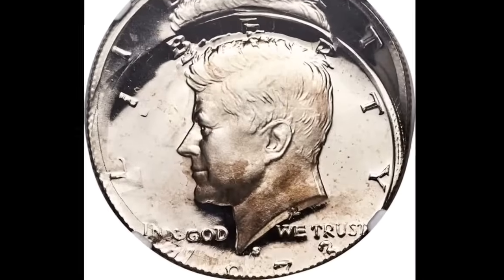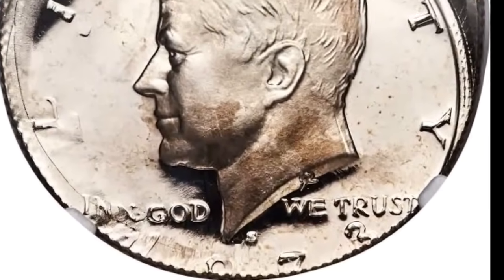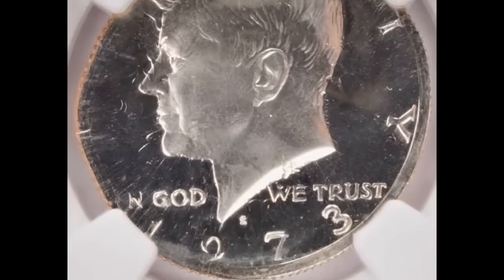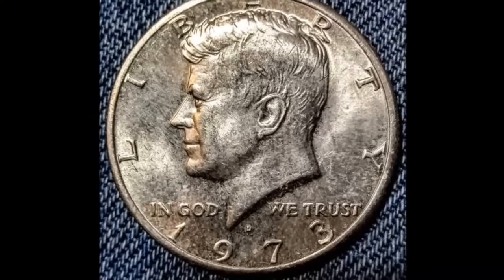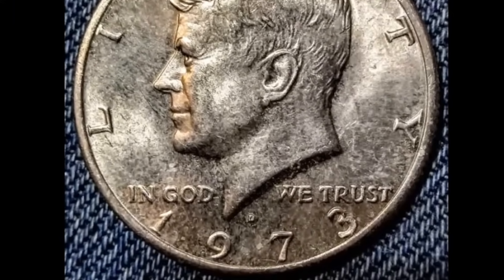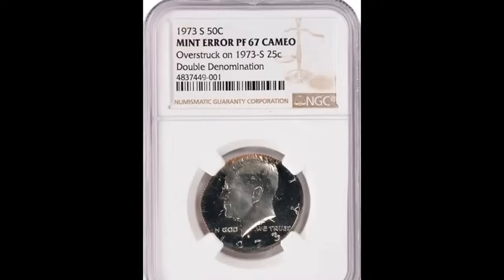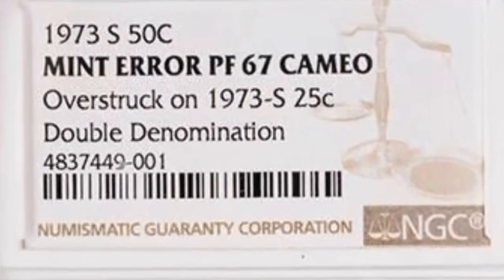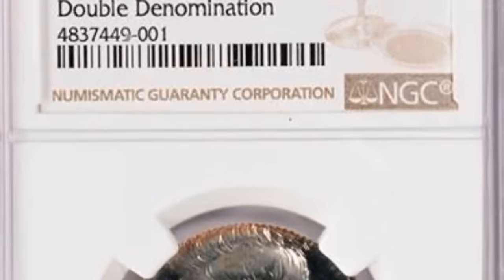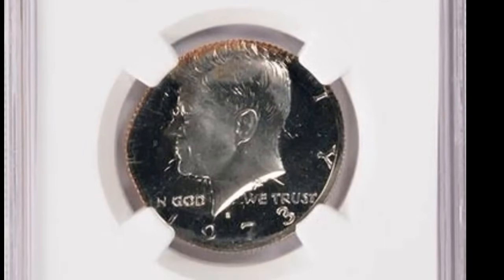Number 4 is a 1973-S Kennedy half dollar error — a double strike, most strikes off-center — graded PR68 Ultra Cameo by NGC. The collar die was not deployed and the planchet was fed wildly off-center toward eight o'clock. The second strike was west of the first strike. Remnants of the first strike include the three in the date. Most of the design is present, but the tops of the L in Liberty and the ED in United are incomplete. It ended up selling for $15,600.